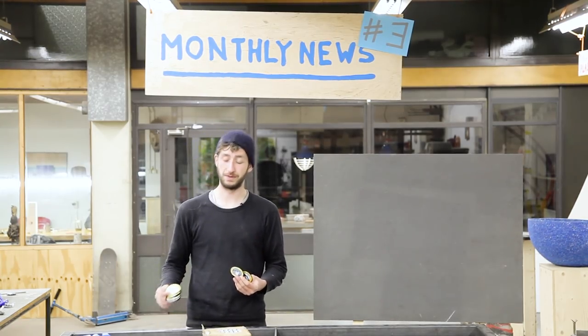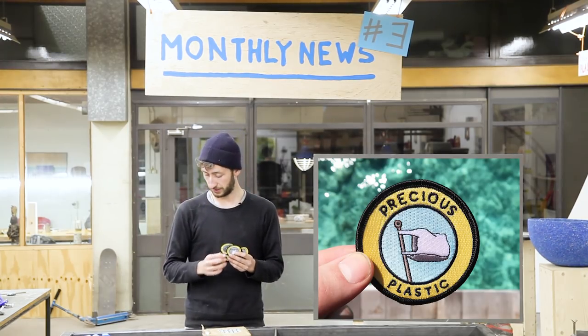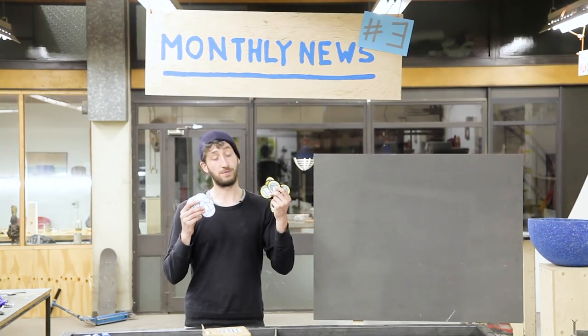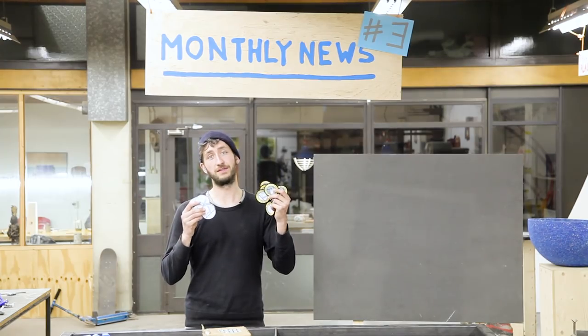As you might have seen on Jerry's overall, we also got Precious Plastic badges together with some stickers. These things are precious — you don't easily get them. We're going to send them out to our most active members.